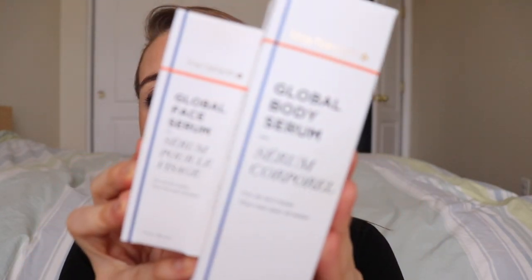We have something from Lena Hansen - they reached out and wanted to send me some stuff. So they sent me their Global Body Serum and their Global Face Serum - a hydrating serum and skin rejuvenator for all ethnicities and skin types.